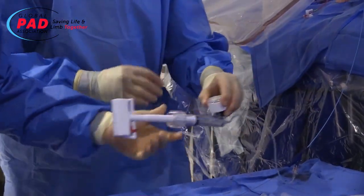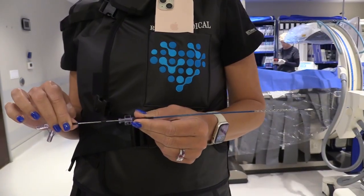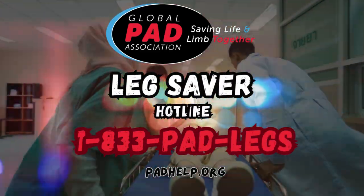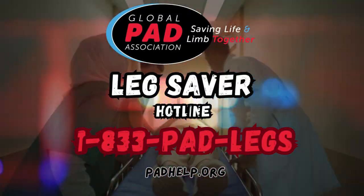In Burlingame, California, I'm Kenneth Nicholas. If you want more information about PAD or this new retractable stent system, go to PADhelp.org or call the Global PAD Association's Leg Saver Hotline at 1-833-PAD-LEGS.